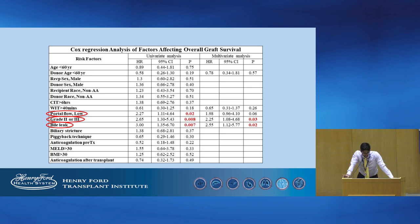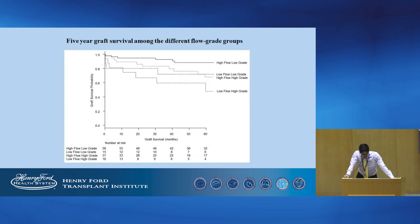We performed a Cox regression analysis to identify factors that affect graft survival post-transplant and observed that low portal flow, high PVT grade, and the occurrence of bile leaks post-transplant were significant factors. However, on multivariate analysis, high grade and the occurrence of bile leaks were the only truly significant factors. The sub-analysis combining flow and grade demonstrated that patients with low PVT grade and high flow rates had the best 5-year graft survival, while the lowest survival was observed in those with high grade along with low flows.